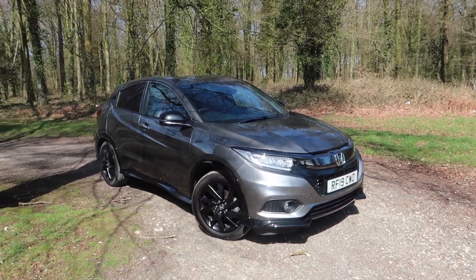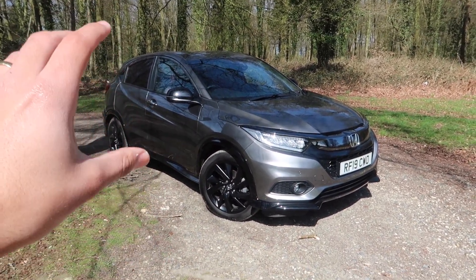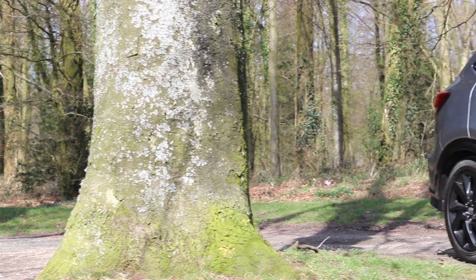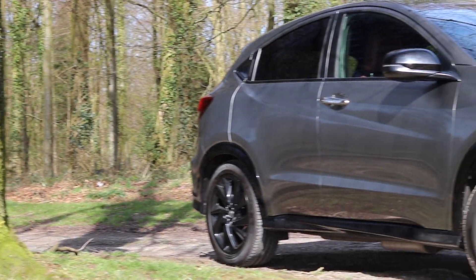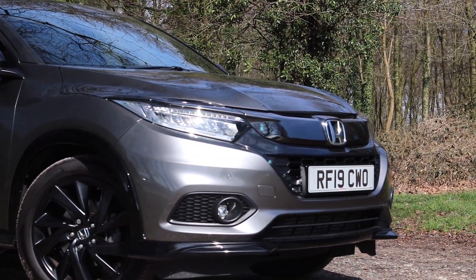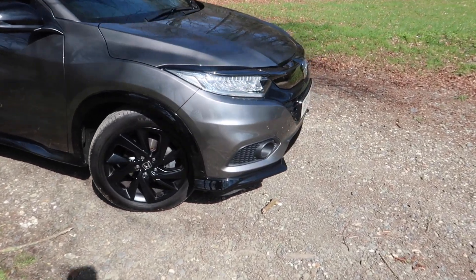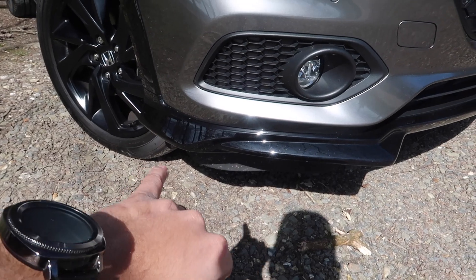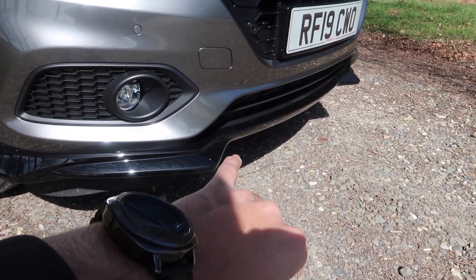I want to start with the styling because I think this is a good looking car. This particular version is finished in a platinum grey metallic. It is an optional colour but I think it looks fantastic, especially when it is complemented by the gloss black detailing you get as standard for the Sport. You have gloss black detailing for the front splitter.